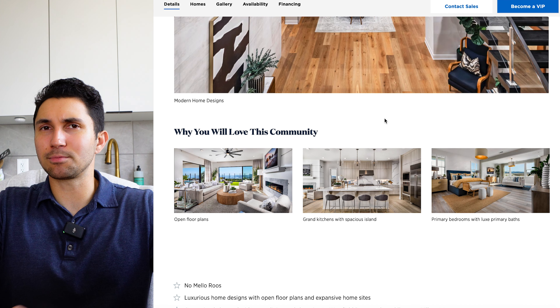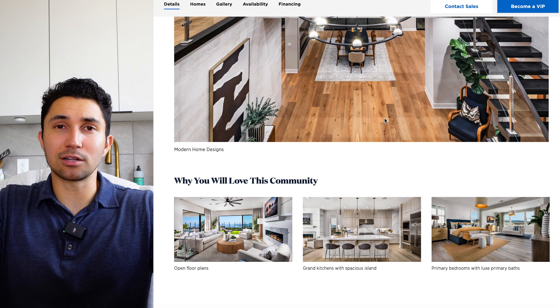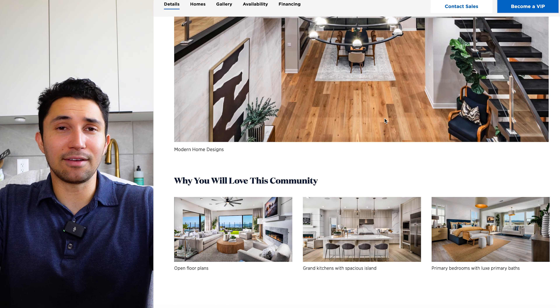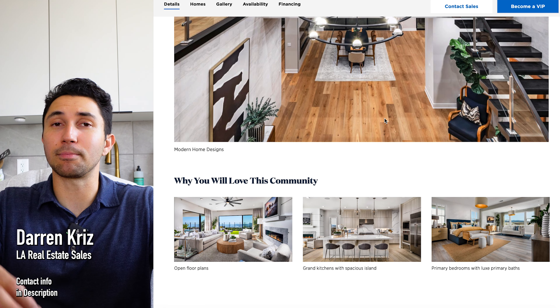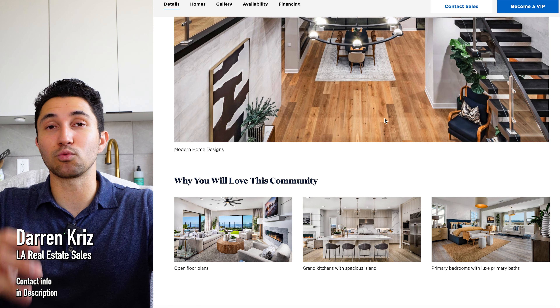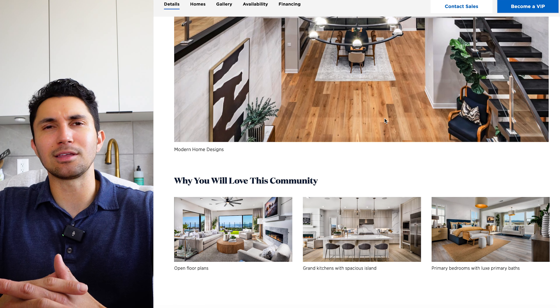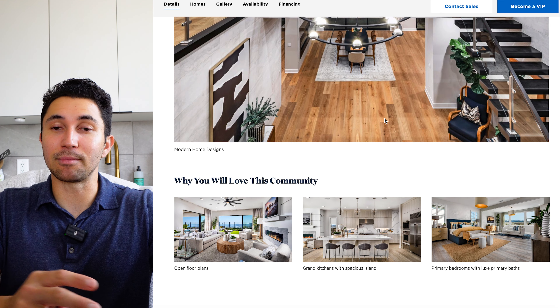They're definitely going to all sell out and it's probably going to be a 10-month build process. If you have questions about that, reach out to me. If you're new to this channel, my name is Darren Kriz. I have a real estate sales and marketing team — we help clients buy, sell, and invest in property every single day. We specialize in new construction, gated communities, remodels, investors, and the Los Angeles area in general. Feel free to shoot us a text or an email.